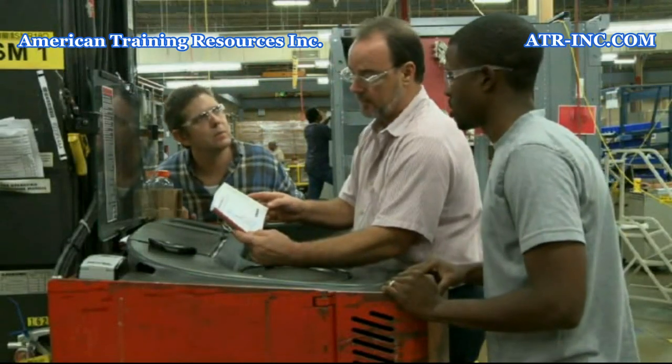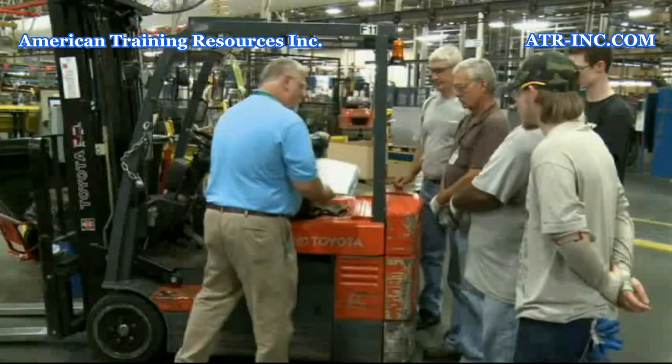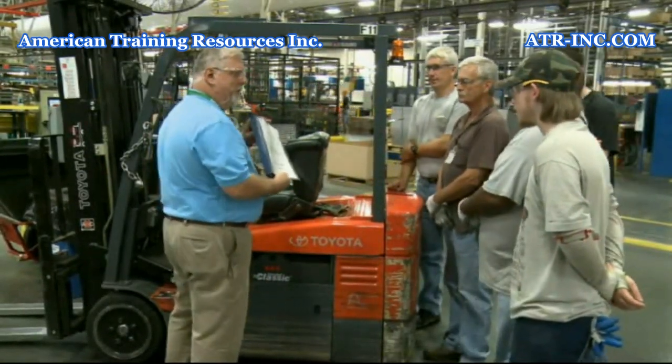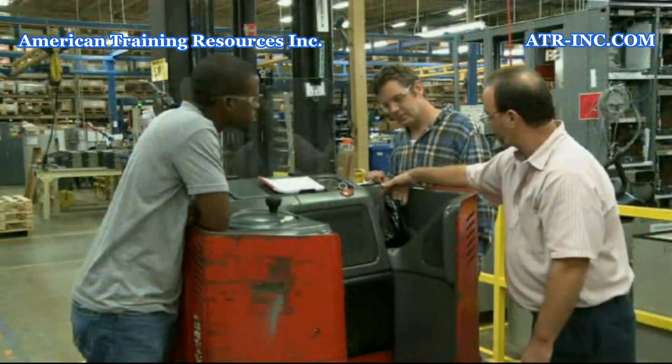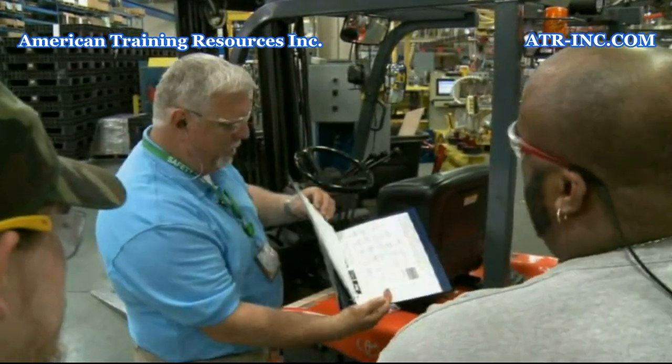During your training, you will learn what information can be found in the operator's manual, such as safe operating techniques and routine maintenance procedures. The operator's manual will also include any special operating requirements and other precautions for that specific vehicle.